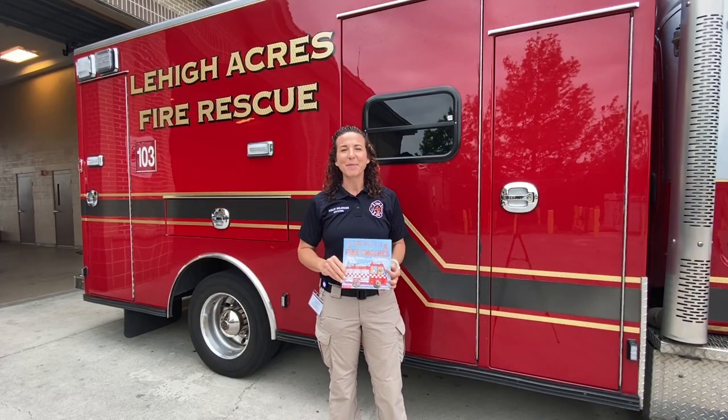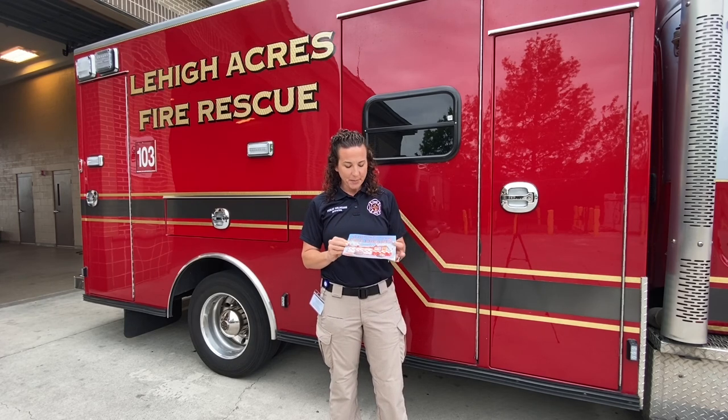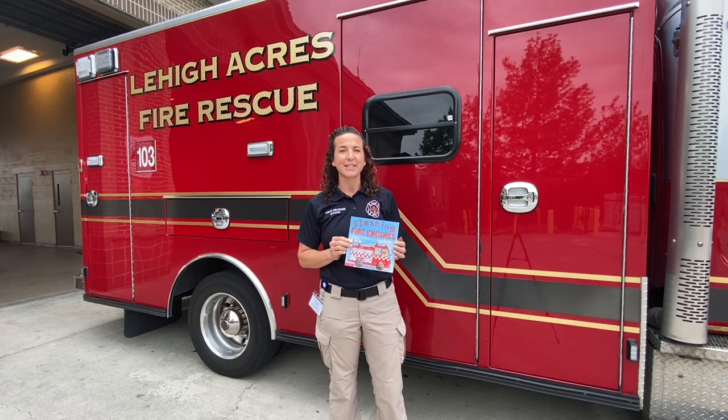Hi everyone and welcome to another episode of our Kids Corner. I'm Katie with the Lehigh Acres Fire Control and Rescue District and today we are going to read a book called Flashing Fire Engines. What's going to be special about our book reading today is we are going to use our imaginations to think about the whole story that this book is telling us.